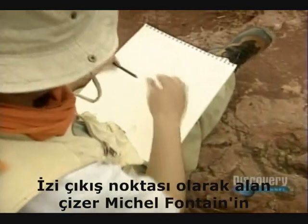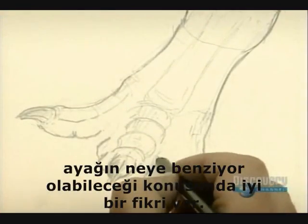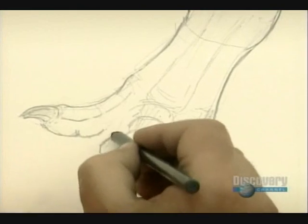Using the print as a starting point, draftsman Michel Fontaine has a good idea of what the foot may have looked like.